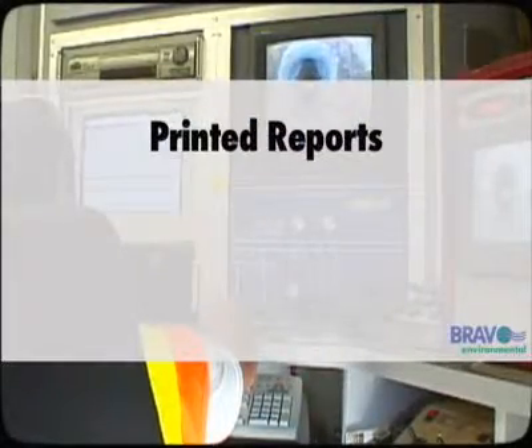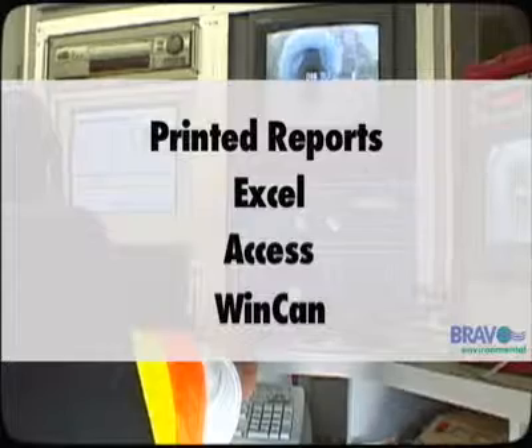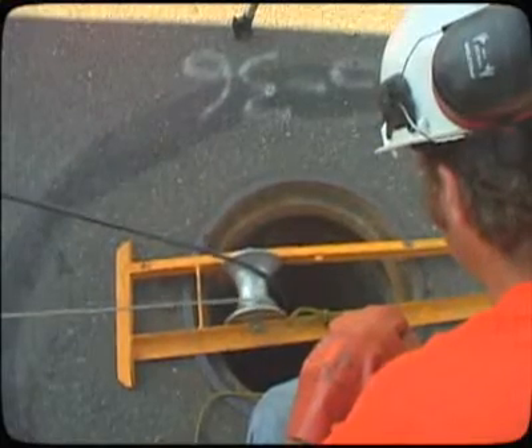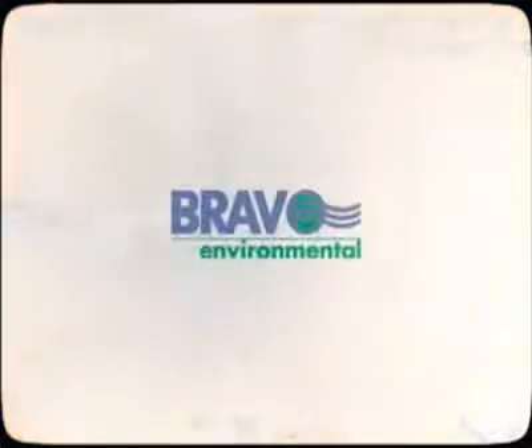In addition to detailed printed reports, we also provide Excel, Access, and WinCAN-based files for easy integration with your systems. We offer custom coding and we are certified in PACP, the EPA-accepted standard.